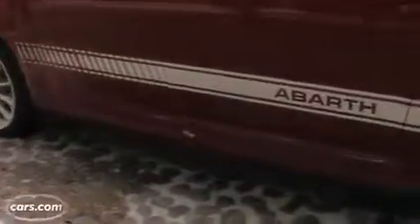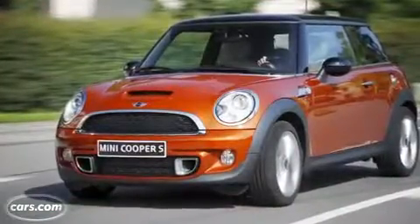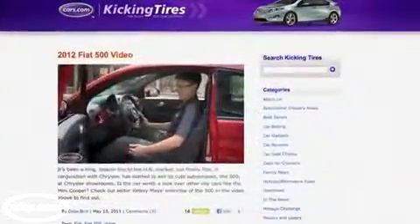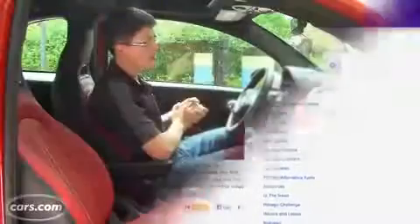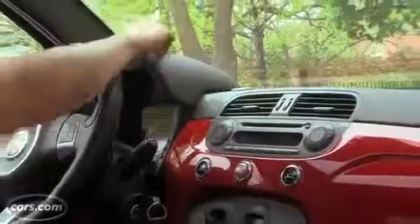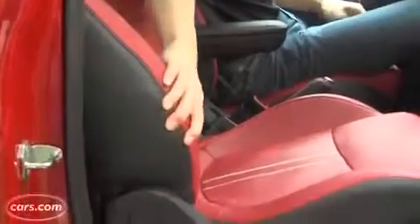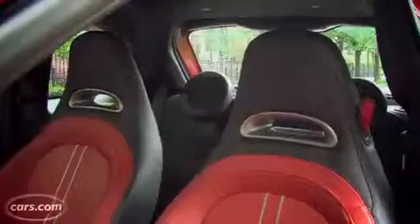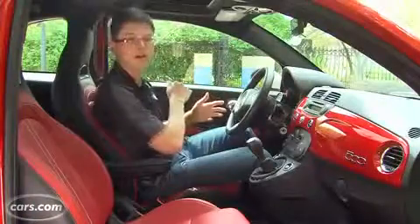The sport-tuned suspension and 17-inch wheels in our test car lend the same firm ride as in the regular 500, but it's not as punishing as the sport suspension in a Mini Cooper S. Check out our video of the regular 500 for impressions of the interior. The Abarth adds things like leather wrapping over the gauges and sportier one-piece seats, but it still has some of the same issues — there are thick B-pillars, and they kind of get in your way as you're glancing over your left shoulder to see cars in the next lane.